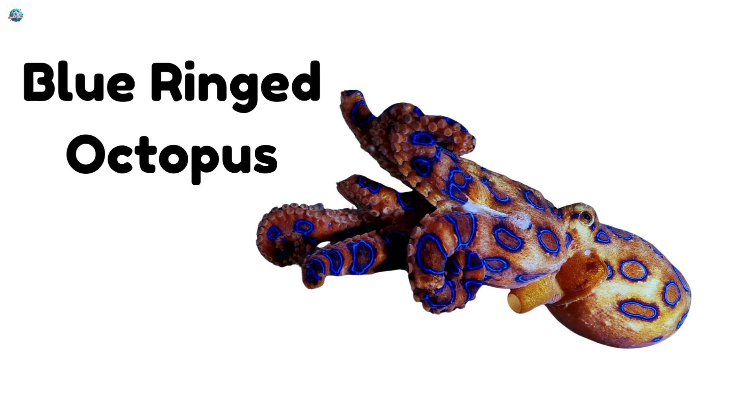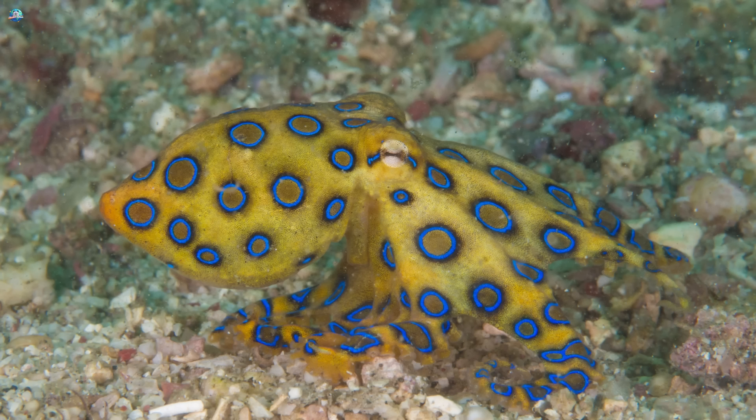Blue-ringed octopus. It's small and colorful with glowing blue rings. But be careful — it's one of the most poisonous.